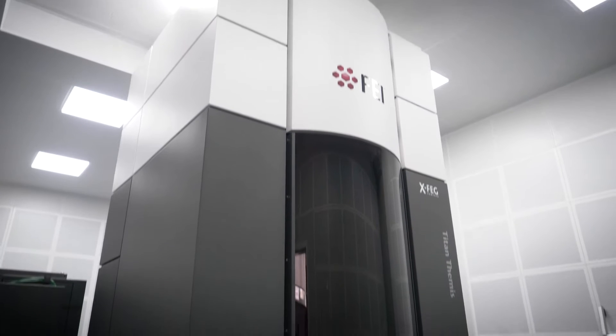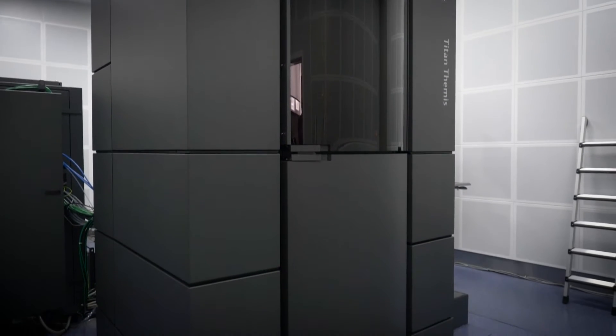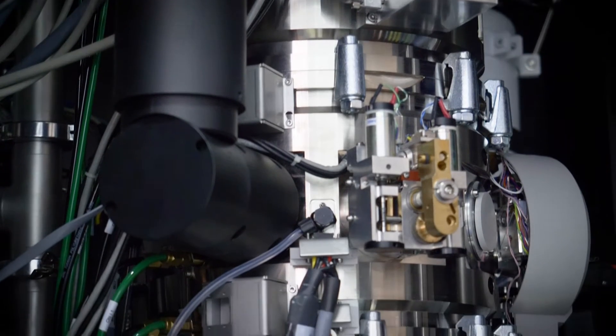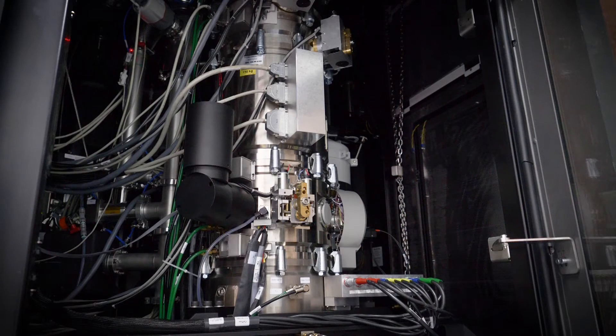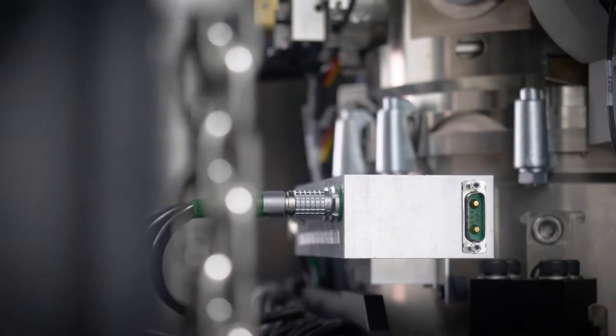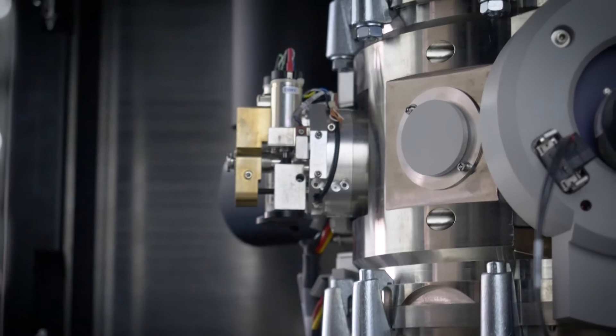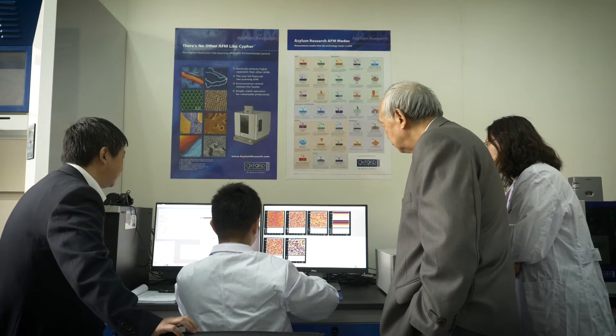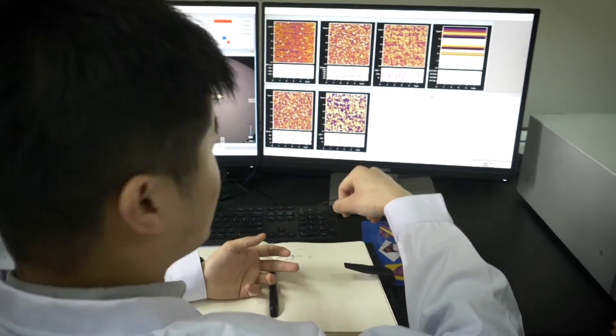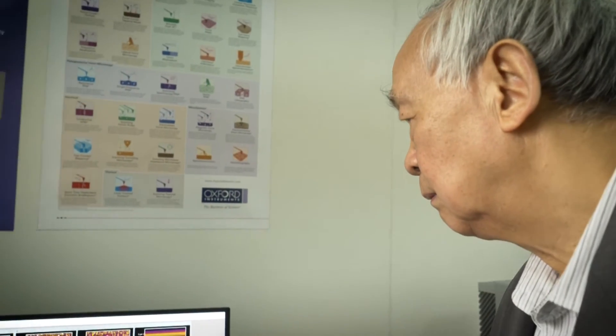I like my field, which uses electron microscopy to observe materials and the world. This is the aberration-corrected transmission electron microscopy. It is a very powerful analytical instrument. It can observe the atom arrangement in materials, and also identify the species of each atomic column.